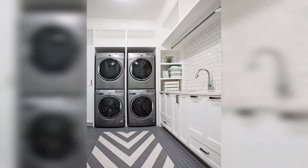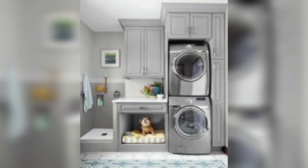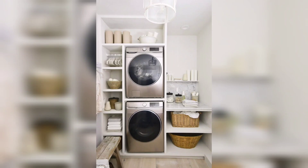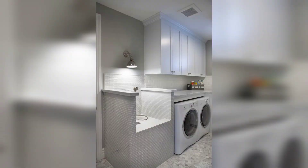These ideas you can apply to your own laundry room to make it look amazing and interesting. Watch my other videos in the playlist about home decoration, and subscribe to my channel. Thank you so much!